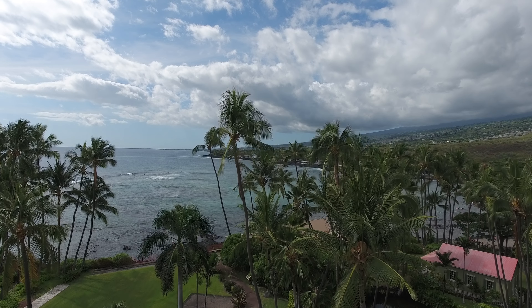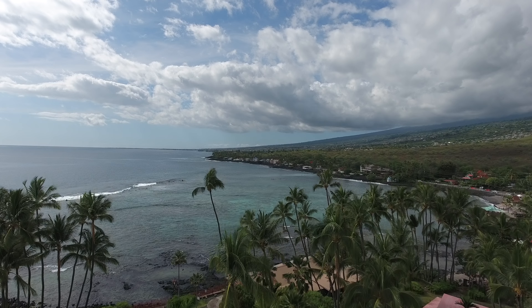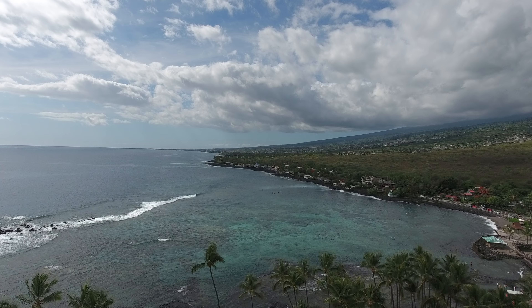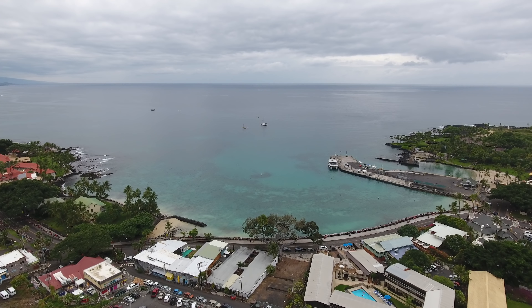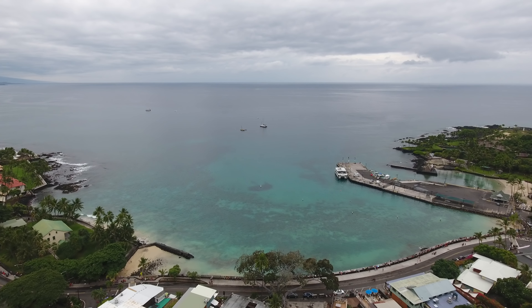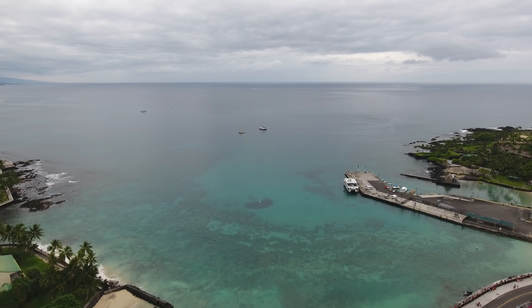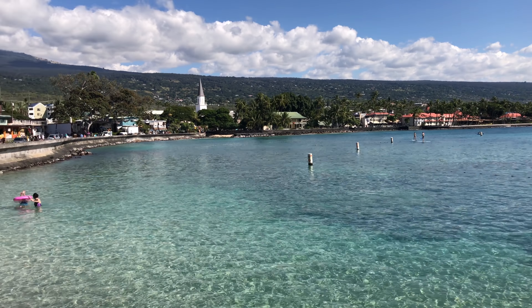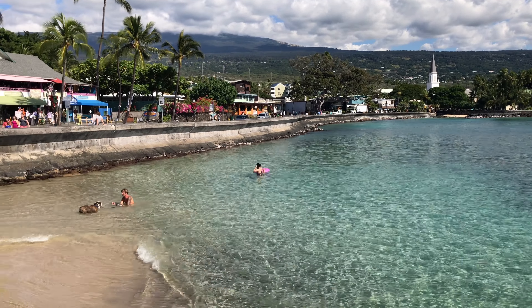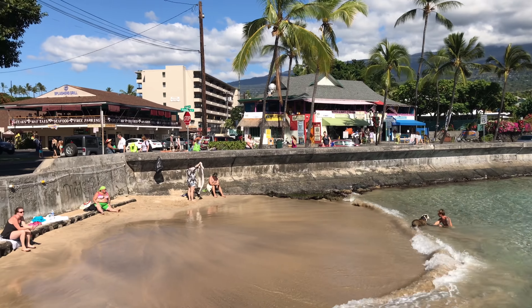Alright everybody, this is Kona District as seen from Kāluʻu. This is Aliʻi Drive looking out towards the pier. You can see a fish ball in the distance. And here's a look from the pier and the beach along Aliʻi Drive.